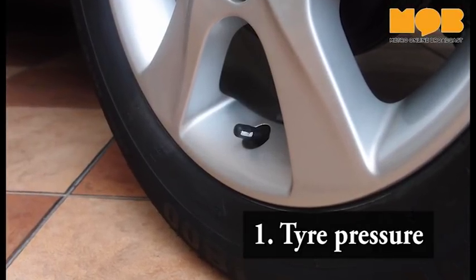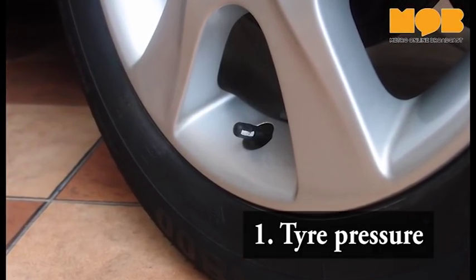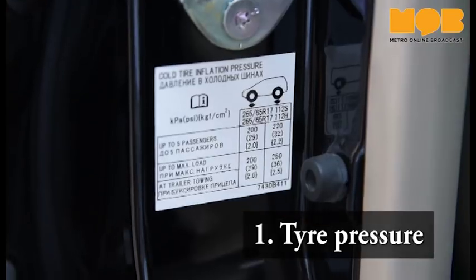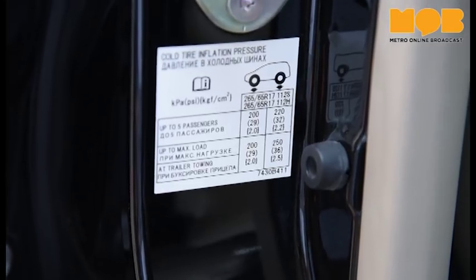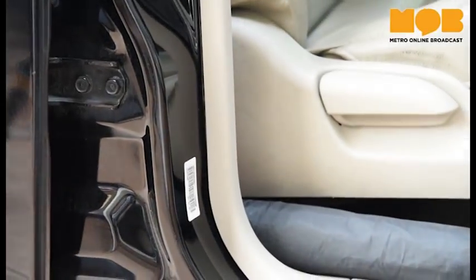A car needs to have adequately inflated tyres to make the most out of its mileage. When refilling tyres with air, be sure to set the air pump pressure according to the manufacturer's recommendations located on a sticker on the driver's side door frame.